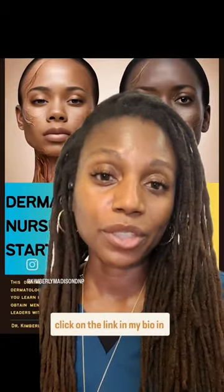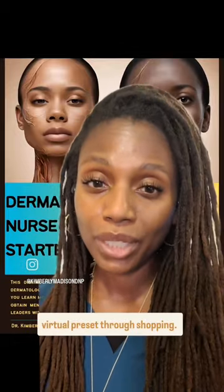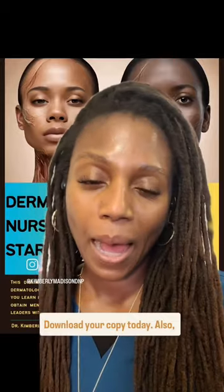I invite you to click on the link in my bio and in the description box to visit the Virtual Preceptor Shop and download your copy today.